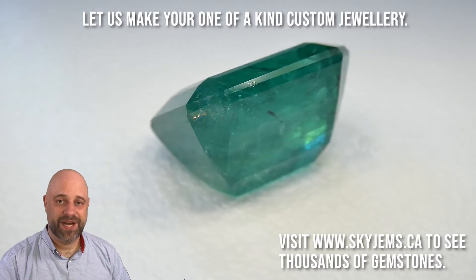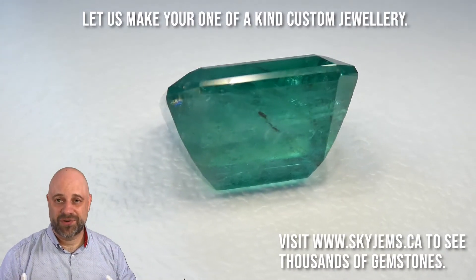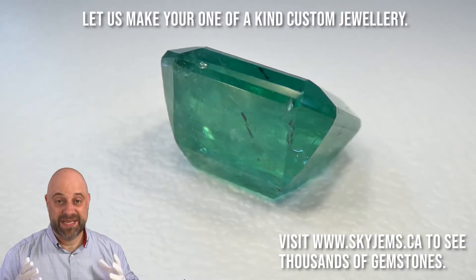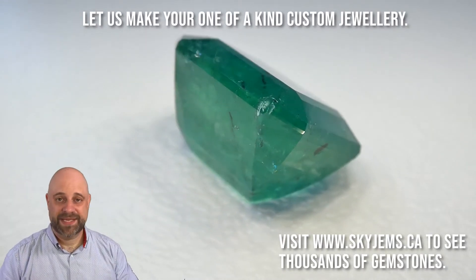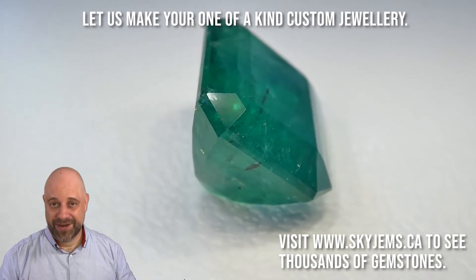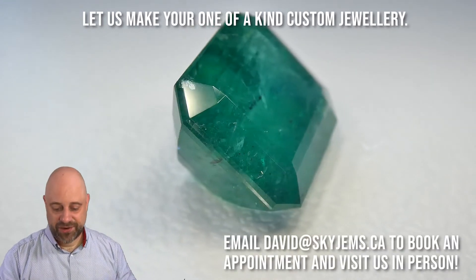Hi, everyone. David Saad here from SkyGems.ca. Thank you all so much for joining me. When I say breathtaking, I mean this is a breathtaking stone. It has it all. It's almost 25 carat gem, GIA certified.